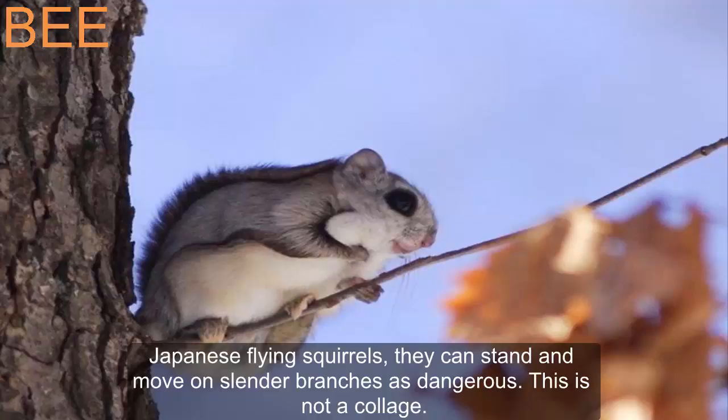Japanese flying squirrels can stand and move on slender branches in a dangerously agile way. This is not a collage — it is a real photograph.